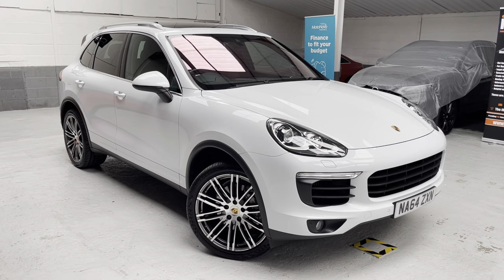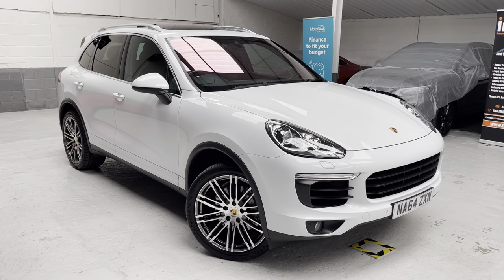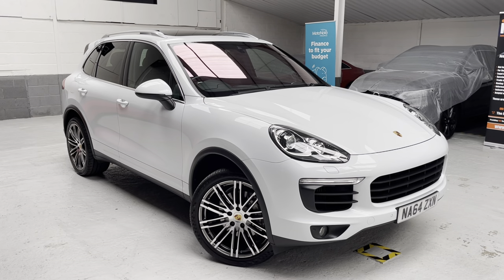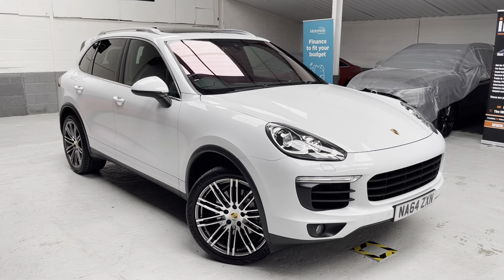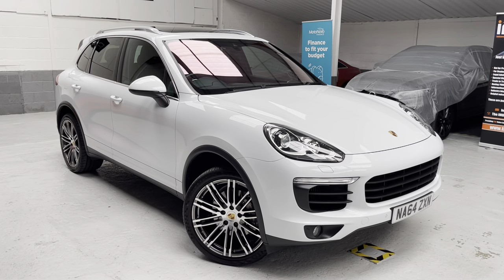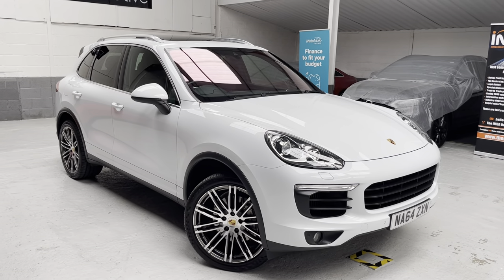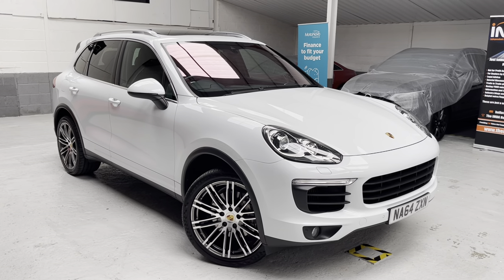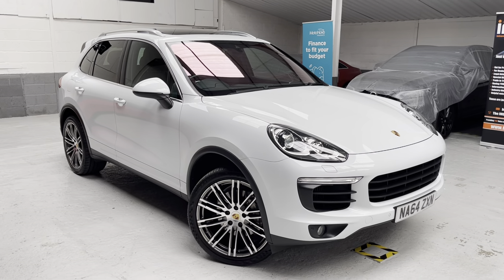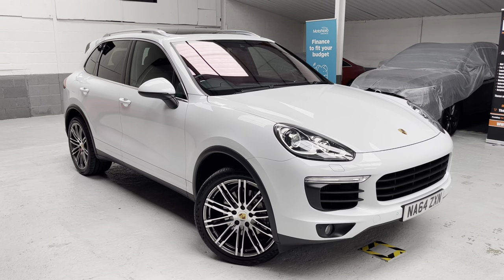This car was registered on the 16th of December 2014, so it's on the 64 plate. If you're looking to obtain an insurance quotation from the likes of Go Compare or Compare the Market, please use for reference: November Alpha 64 Zulu X-Ray November. We've just taken the private registration number off the vehicle and we're collecting the V5 registration document from the private seller tomorrow.